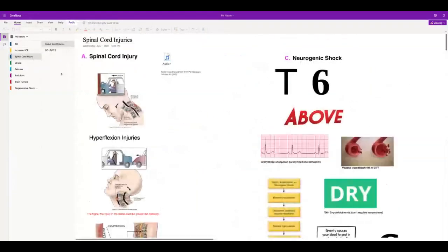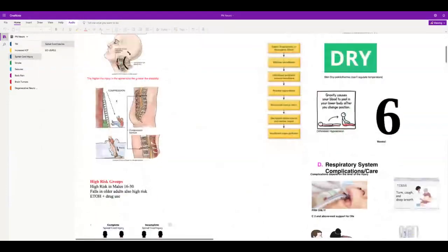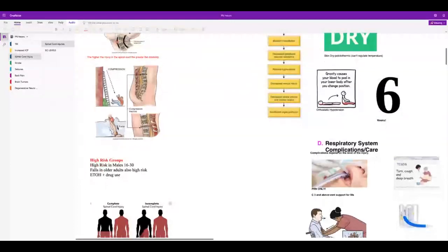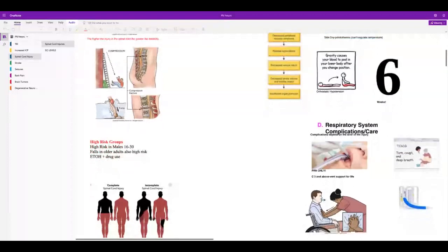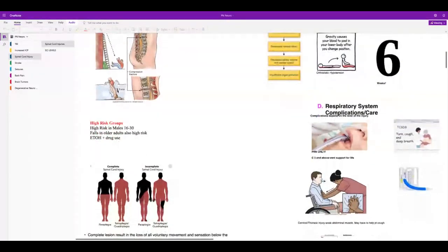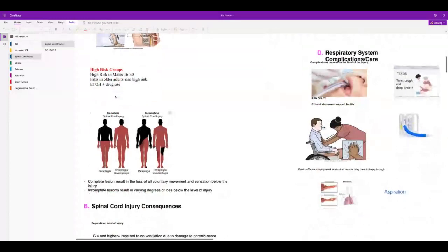Spinal cord injury — there are many causes. Make sure before you dive into any body of water you know how deep it is. High-risk groups for spinal cord injury are the same as TBI.